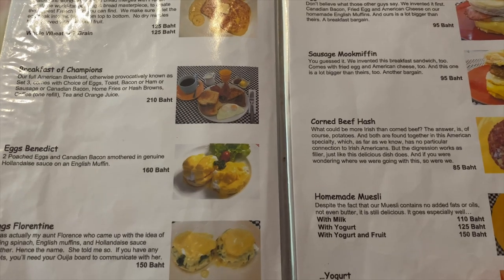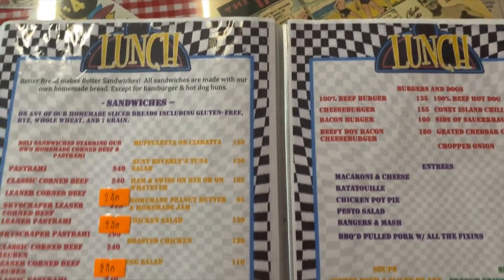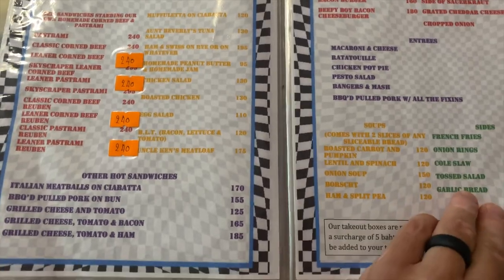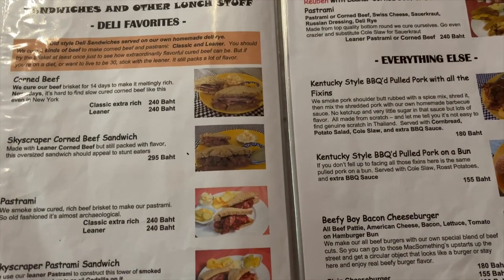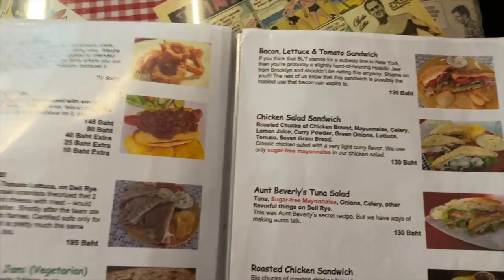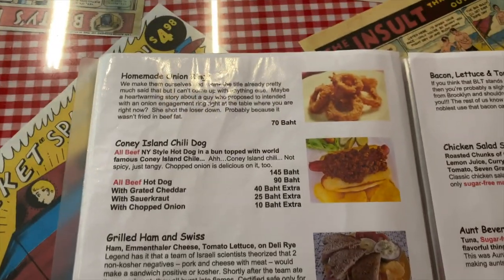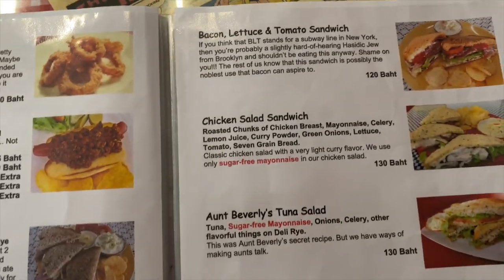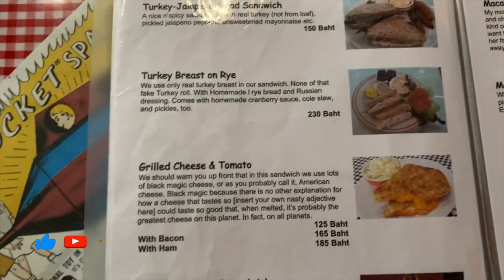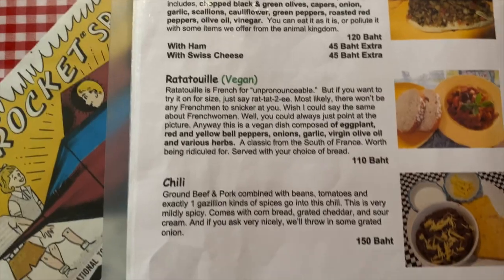There's a sausage muffin — I think it's a play on the Egg McMuffin. Then the lunch menu, which is probably what I'm going to look at. Sandwiches: corned beef, pastrami, pastrami Reuben — I may actually do something like the Reuben. They even have barbecue pulled pork. Also onion rings, chili dog, grilled ham and swiss, roasted chicken, egg salad sandwich, chicken salad, BLT, mac and cheese, turkey breast on stone rye. Lots of stuff — pesto, smoked salmon, muffuletta, ratatouille, chili.